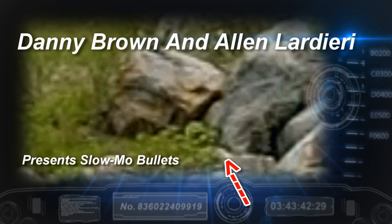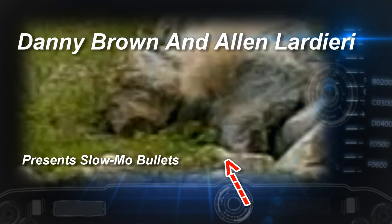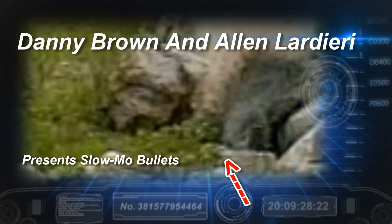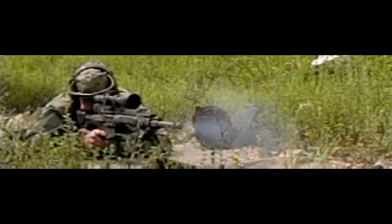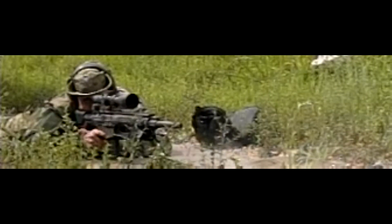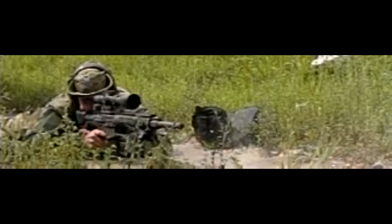We have Slow Bullets filmed with the Casio EXF-1 Pro. Everything is at 1,200 frames a second except for when I slow it down in half with the computer. This is a .308 — you can see it there real quick. It's going about 2,600 feet per second, just get a couple frames.